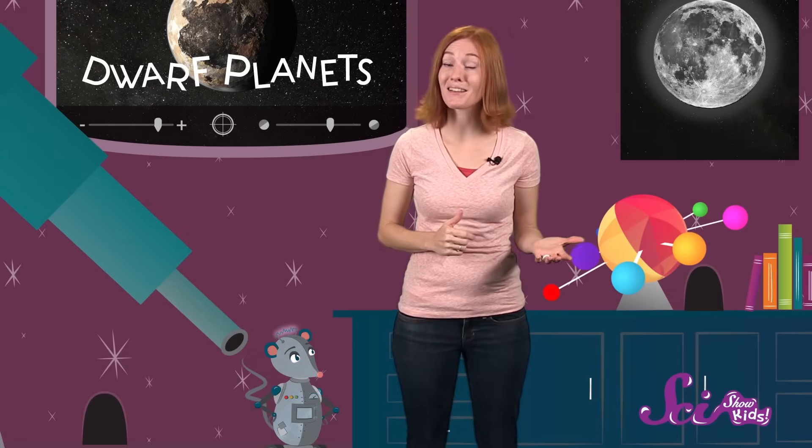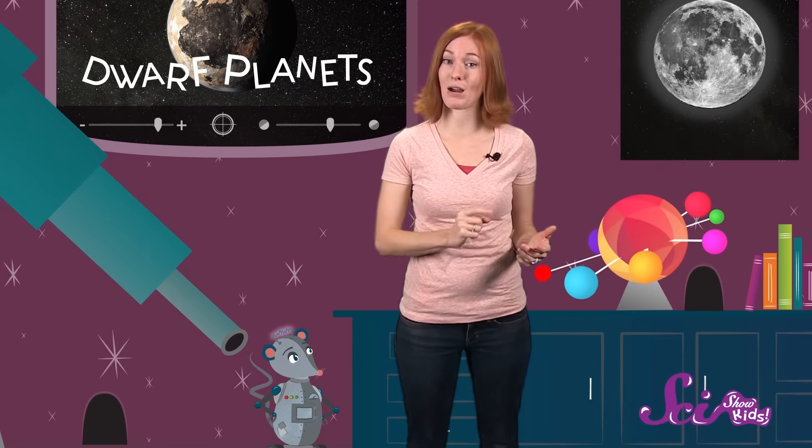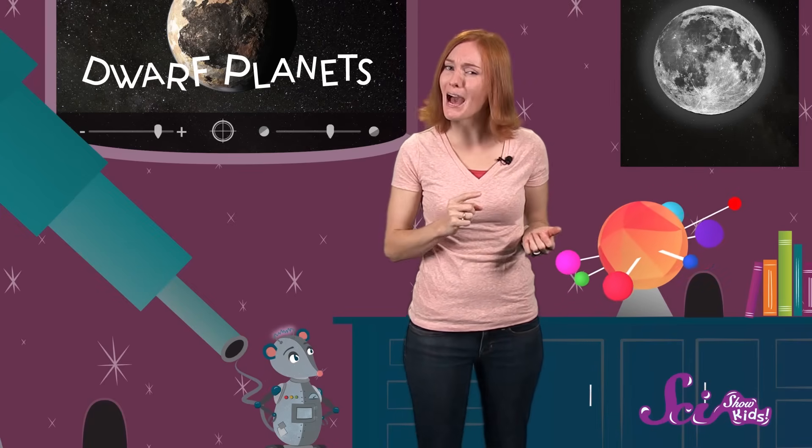Dwarf planets are actually a lot like regular planets. They all have basically a round shape, and they travel in a path around the sun. But unlike regular planets, dwarf planets are much smaller, and their trip around the sun is probably a lot bumpier. That's because, while planets like Earth or Jupiter have a clear path around the sun,